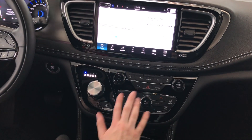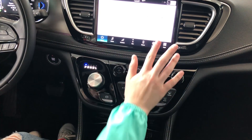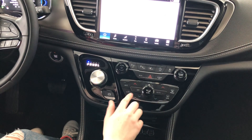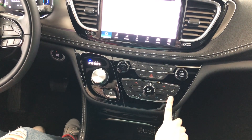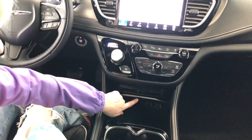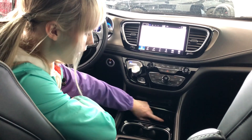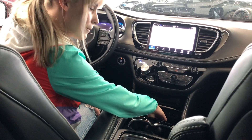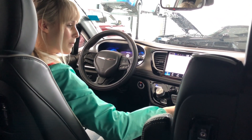Moving down here, you have your climate control settings. This can all be controlled on the screen as well, but we have buttons down here for comfort features. You have your air conditioning, your dual climate, and your front and rear defrost. Down here, you have your Blu-ray DVD disc insert and some USB charging ports. You have some more down here as well, along with a wireless charging pad. You have plenty of cup holders, both in the center console and in the door panels.